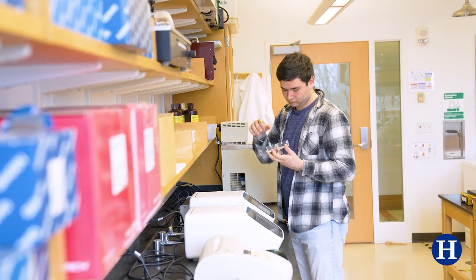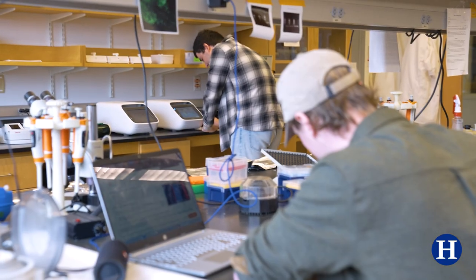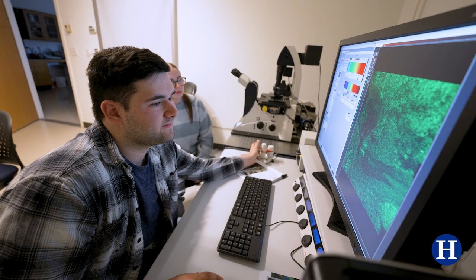In the lab it is a very upbeat environment because of the fact that we all want to see success here. Working with people was really great — to be able to sort of build each other up and get excited.